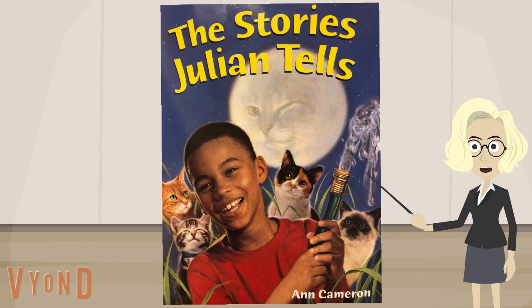Readers, let's try to read, with our best fluent voices, a part of the story from The Stories Julian Tells, without any signals. Let's see if we can do it.